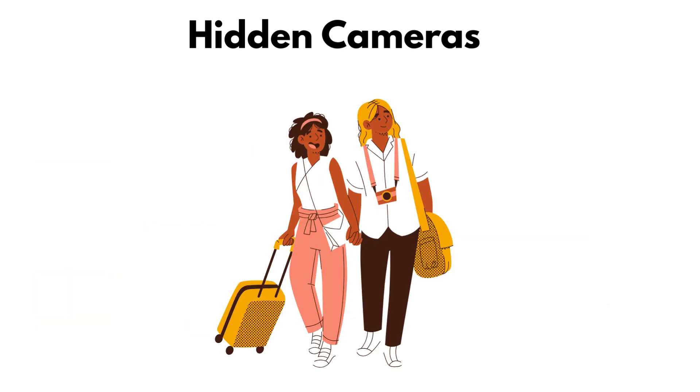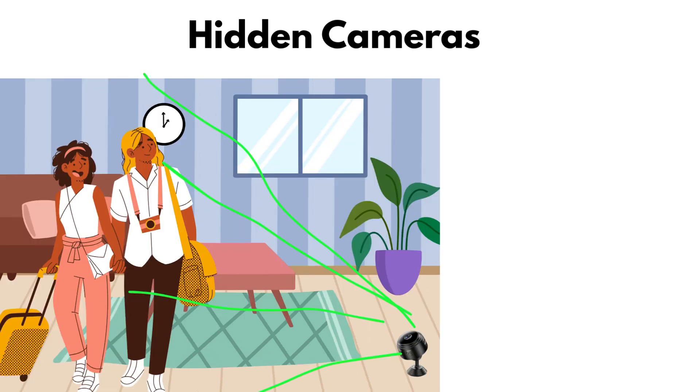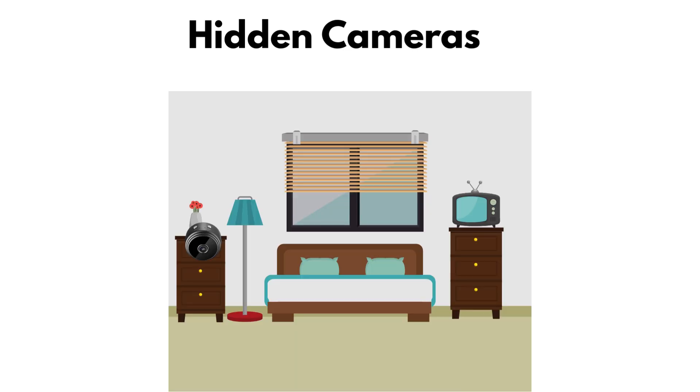Travelers around the world have checked into hotels and later discovered pinhole lenses staring back at them from vents or wall sockets. These cameras are great at blending in, almost invisible to the naked eye, and they can capture a wide view without you ever knowing. But they're not perfect — most rely on power outlets, and with the right flashlight trick, their lenses can give themselves away.